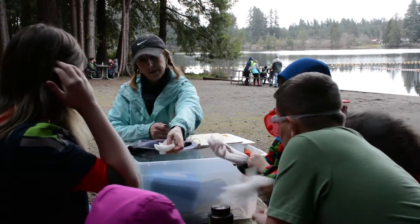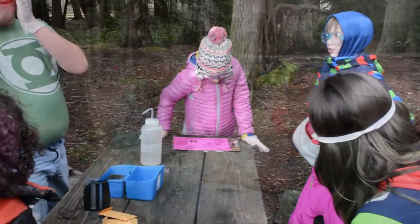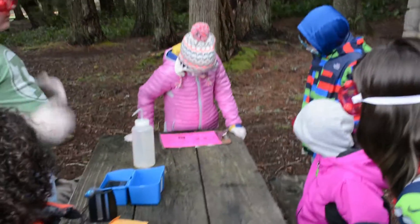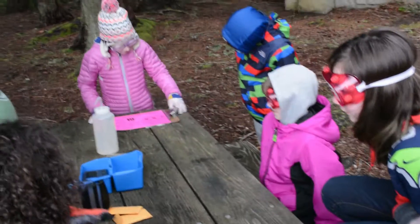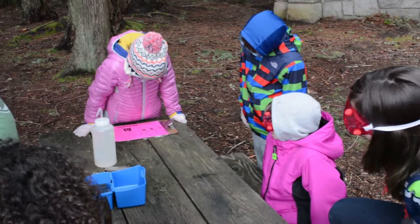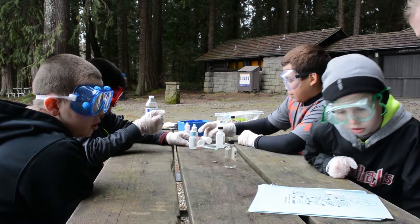And this isn't just a field trip — it's field research. Twice throughout the year, classes of 4th through 8th graders return to the same location to test the quality of the water. The program is called the Chehalis Basin Education Consortium.